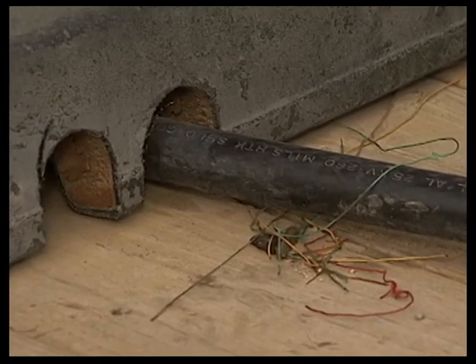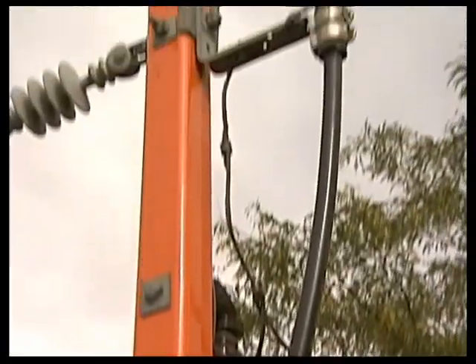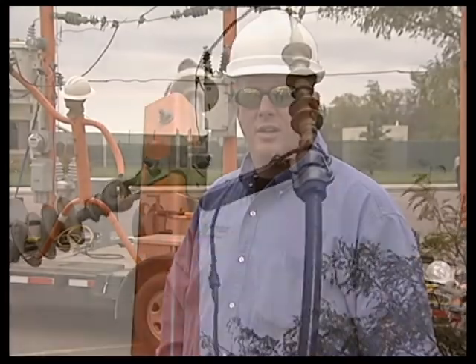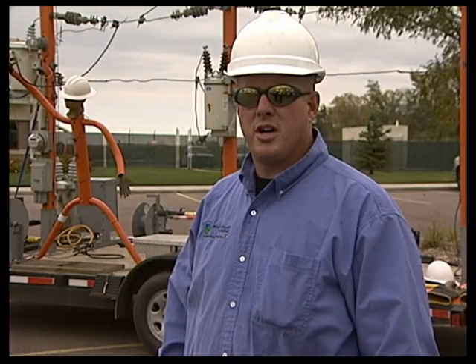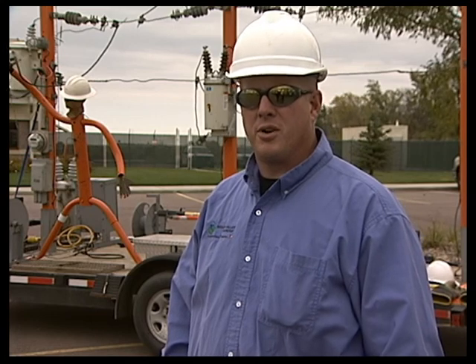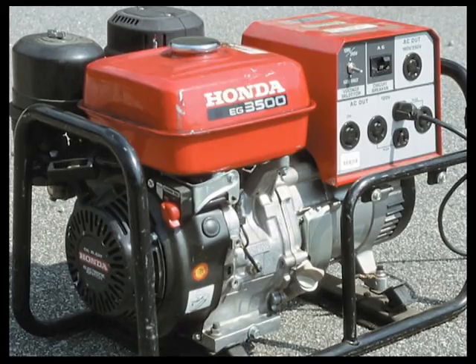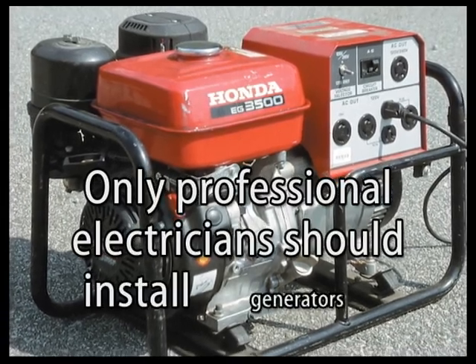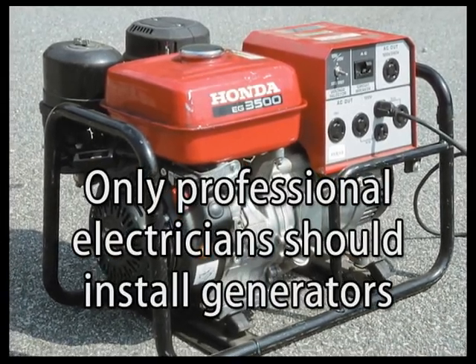The electricity then flows through the underground cable and back out onto the overhead power line, just as it would if a generator was not connected with the proper disconnect switch. This improper installation of a generator can cause line workers and others to be exposed to extremely dangerous voltages. Please make sure to have a professional electrician install generators for the safety of our employees and others.